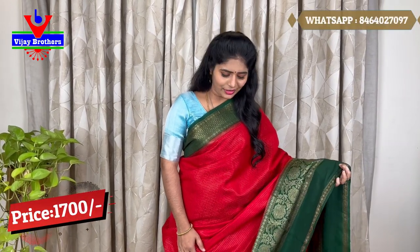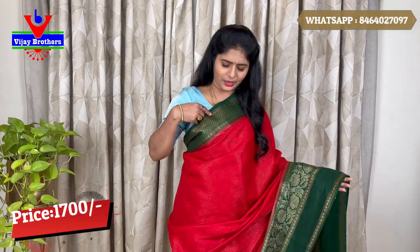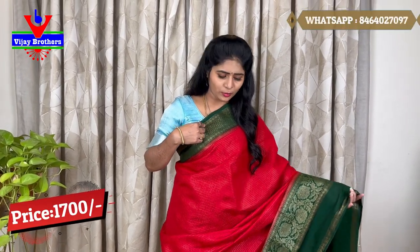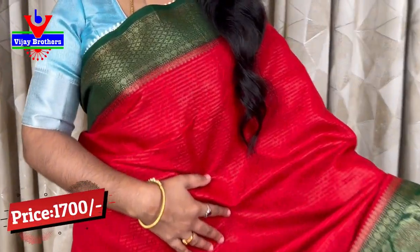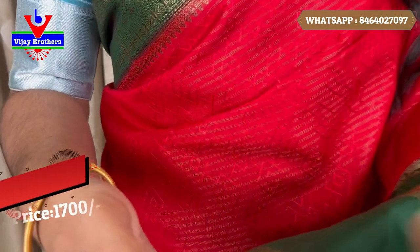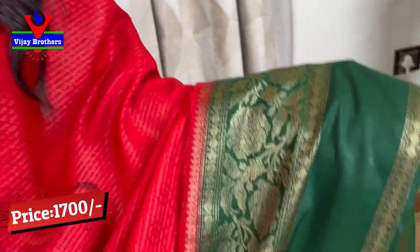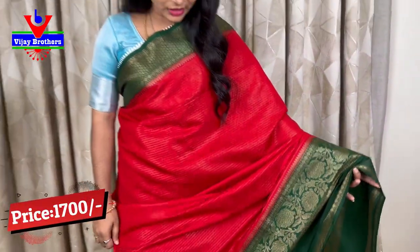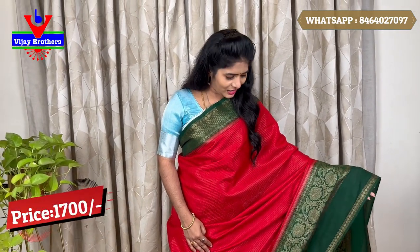In the warm seat sarees, we have a lot of color combinations. We have 4 to 5 inches at the bottom of the body. The body is red and mid-red. We have a 10 to 12 inch border. We have plain zari lines, a weaving-type zari, and thread work with design checks. It is weightless with a beautiful color combination.